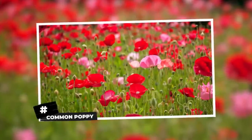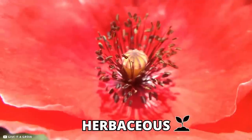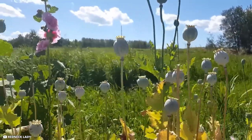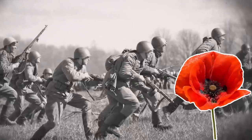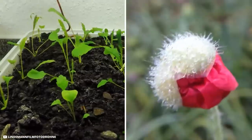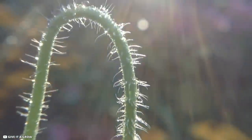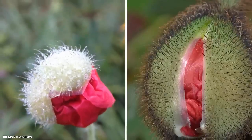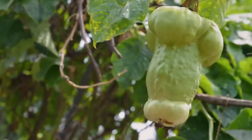Common Poppy. Papaver rhoeas, also known as the common poppy, is a flowering plant of the herbaceous species belonging to the poppy family Papaveraceae. This species used to be popular as an agricultural weed, and after World War I it was used as a symbol of deceased soldiers. The common poppy forms a long-lived soil seed bank that can germinate when the soil is disturbed. The stem is long and quite hairy, its leaves are very deep green with rough edges, and the bud of the common poppy has a distinctive appearance when slightly open.